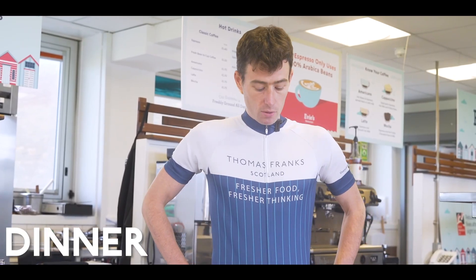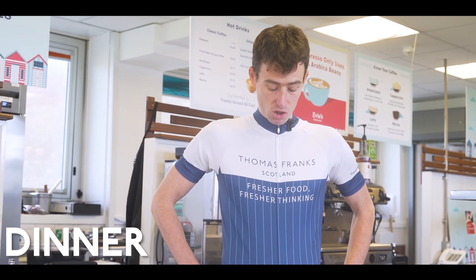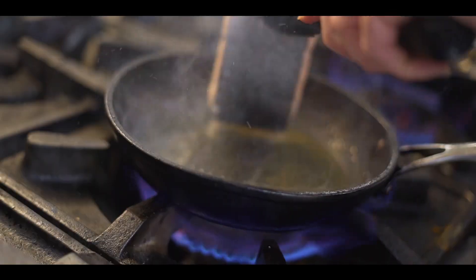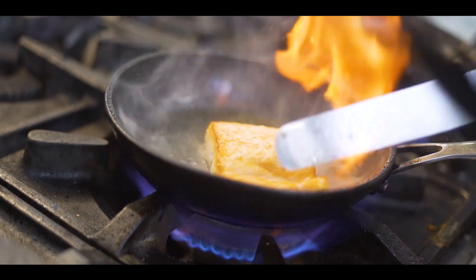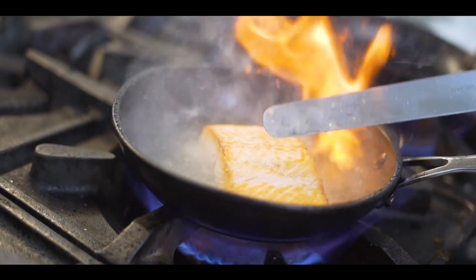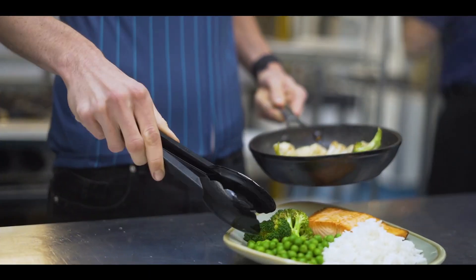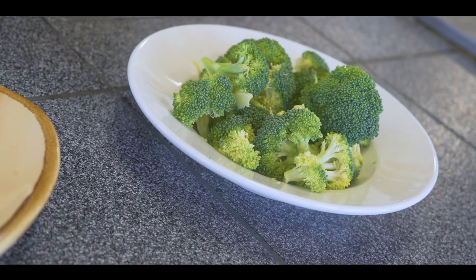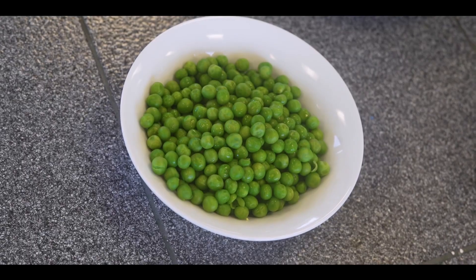For dinner, what I'll typically have is usually some sort of meat or fish with some veg. Salmon is a great choice for me — it's obviously a great Scottish product and really healthy as well, with good healthy fats and omega-3s. I usually have that with some veg: broccoli, cauliflower, maybe some peas and sweet corn.